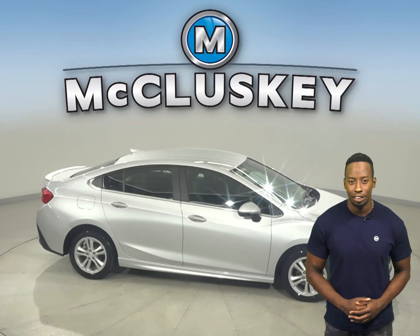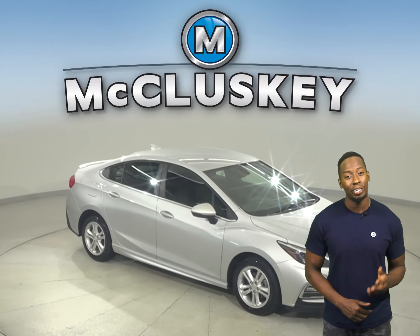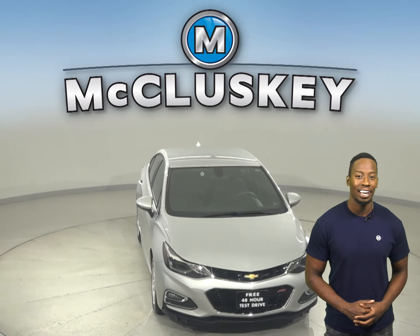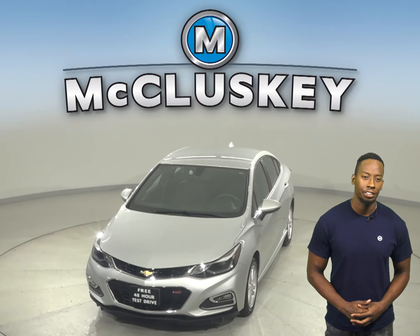It's even passed our 172-point inspection, so it's more than ready to hit the road. Once you buy it, we can cover it with our free lifetime mechanical warranty for unlimited miles and years. Come on down today and try it before you buy it with our free 48-hour test drive.